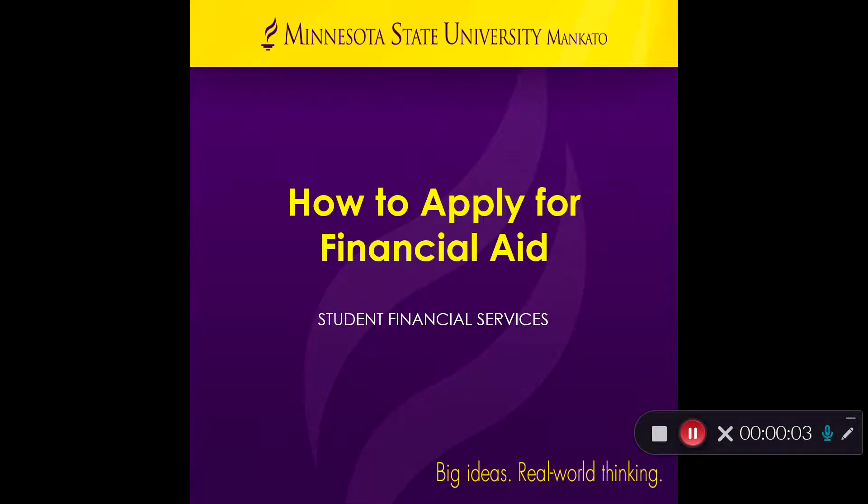Hi, my name is Rachel and I work at the Financial Aid Office at Minnesota State University, Mankato. This video will give you a quick overview on how to apply for financial aid and how to make sure all steps are completed before you start classes in the fall.